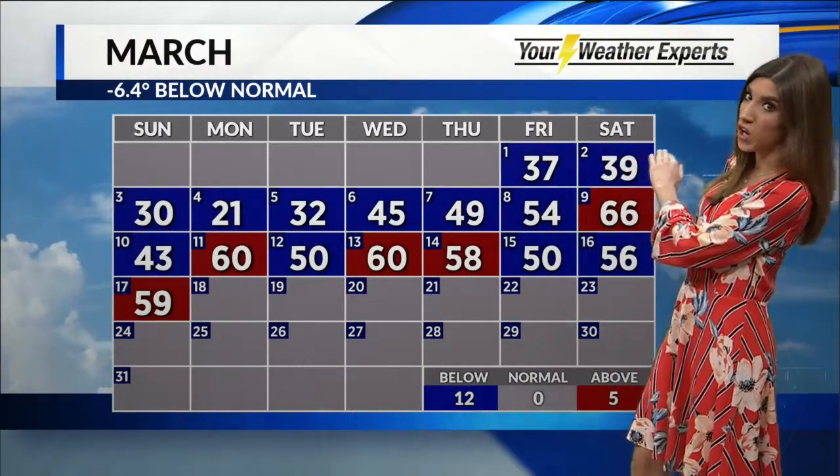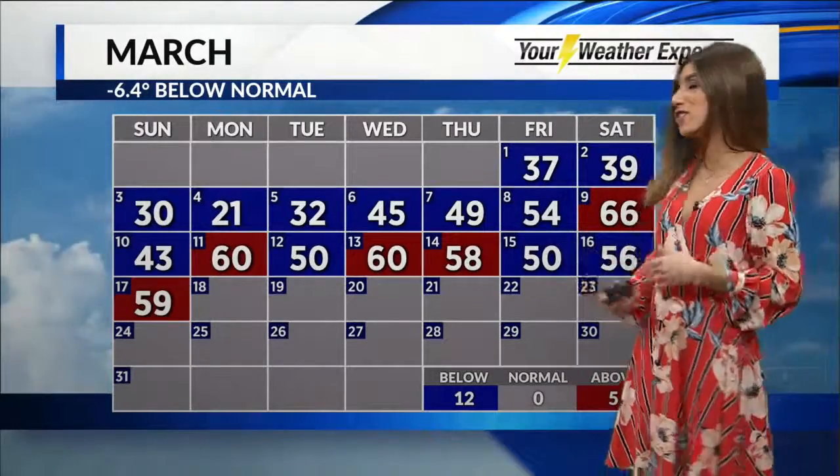So far this month we are running over 60 degrees below average. We've had 12 days below normal and only 5 above normal, because remember we had that very arctic cold start with highs in the 20s and 30s for the first five days of the month. The month is on average running cold, but we're starting to trend in the other direction.